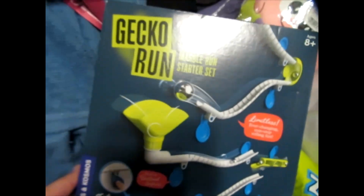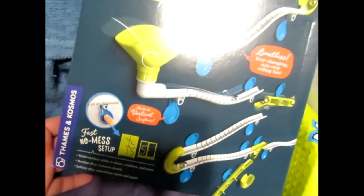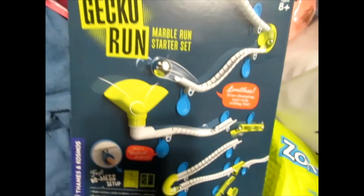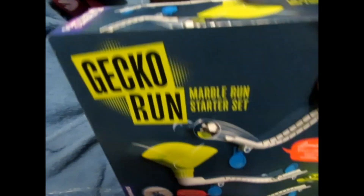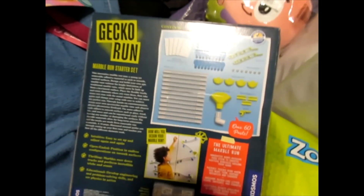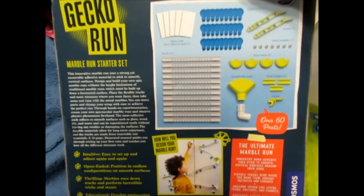One of the things I wanted to talk to the folks about is this Gecko Run marble starter set. This looked like a lot of fun. It was set up by Thames and Cosmos — they make such good stuff. Unfortunately, I did not get to see them and talk to them. I just saw them from afar, but they gave us this game. This looks like a lot of fun. It's got a whole kit that lets you do marble stuff.